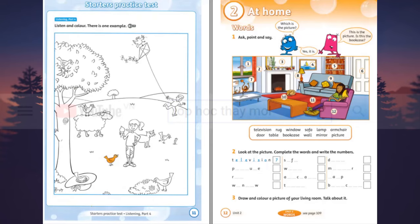Now you listen and colour. One. Now look. There's a bird in a hat. Can you see it? A bird in a hat? Yes, I can. Well, colour that bird. Okay. Shall I colour it pink? Pink's a good colour. Yes.